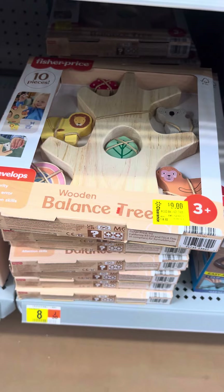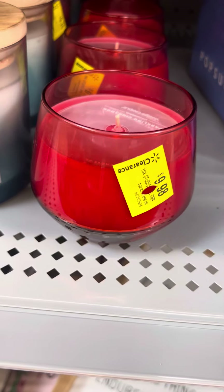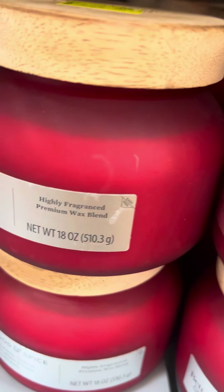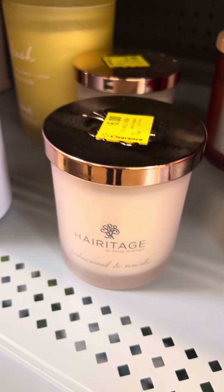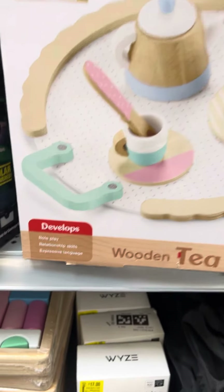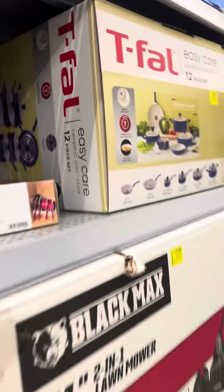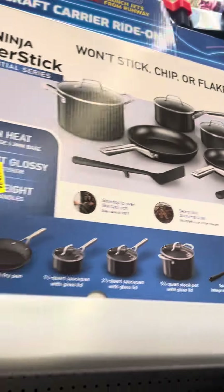These toys I showed in a previous video are still nine and fifteen dollars - haven't gone down. They did mark down some candles over here, still high at $9.98 and $9.78. They have an apple and pumpkin scent for seven dollars. Still high on these. This one is for four dollars, and these here are for six dollars. Still waiting on these to go down. They do have cookware over here - these are for $69, still high. These are for $119, and they have the Ninja ones right here for $119 also.